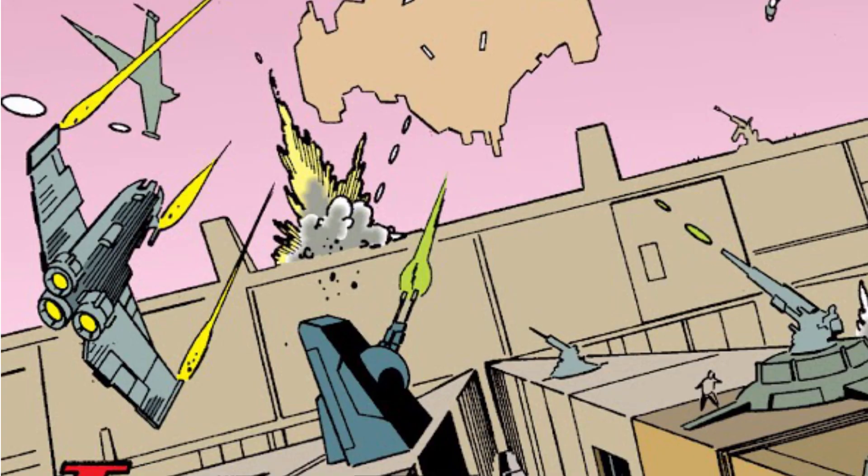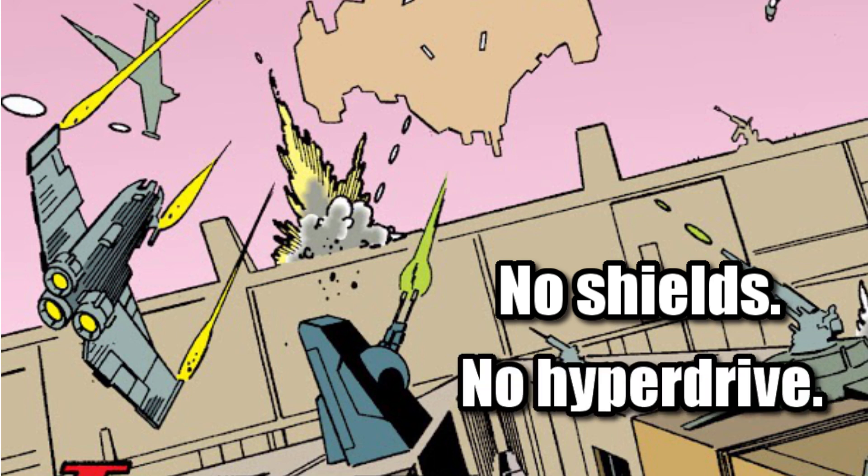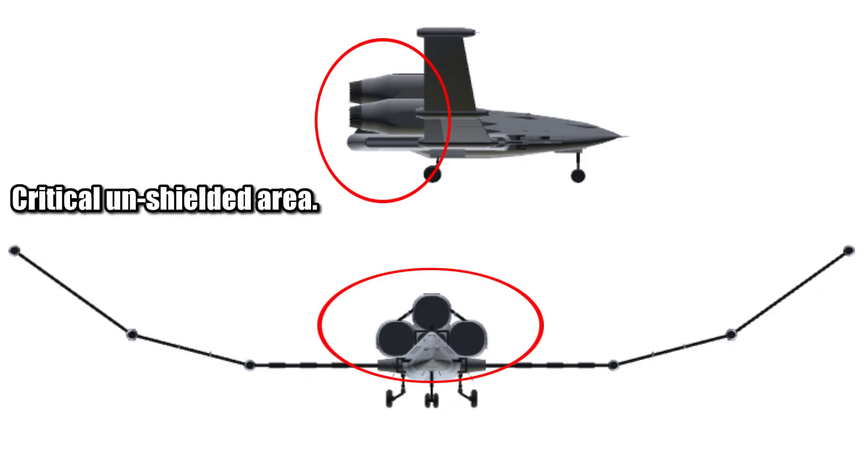This ship required a single pilot, and is believed to be devoid of shields, and didn't come with a hyperdrive, which is probably how it could be so cheap. But the lack of shields did make these triple ion engines the Chaos Fighter's Achilles heel.